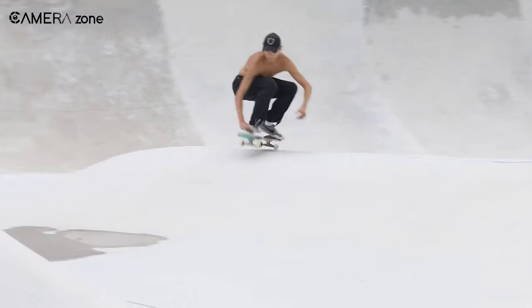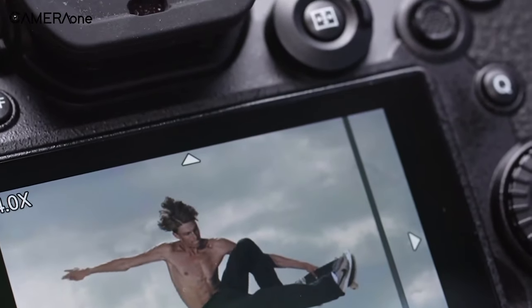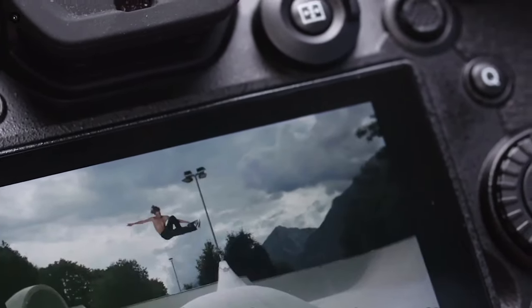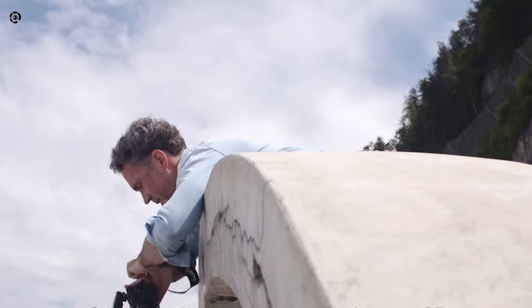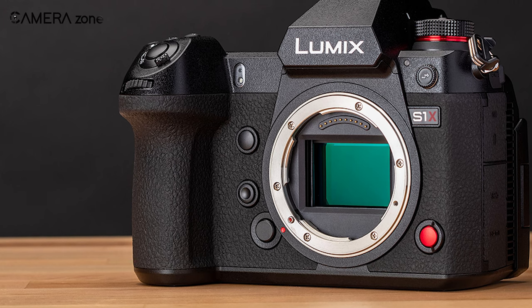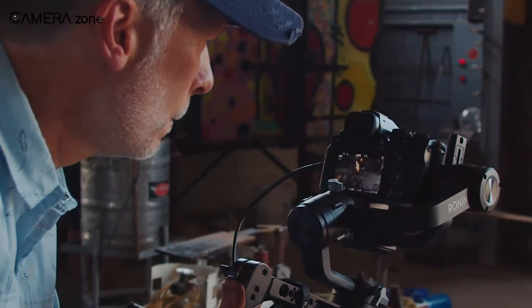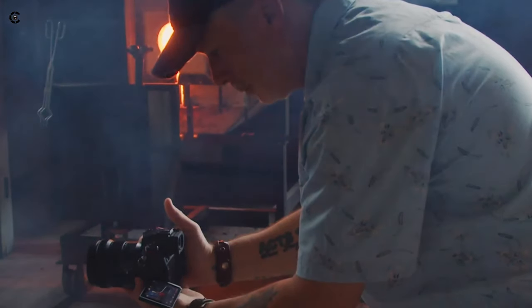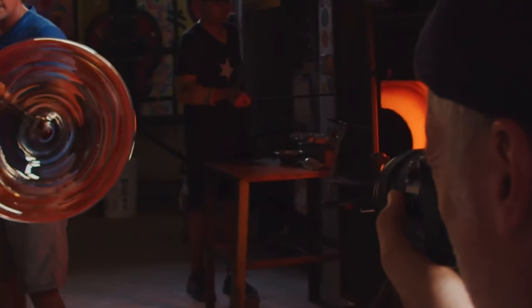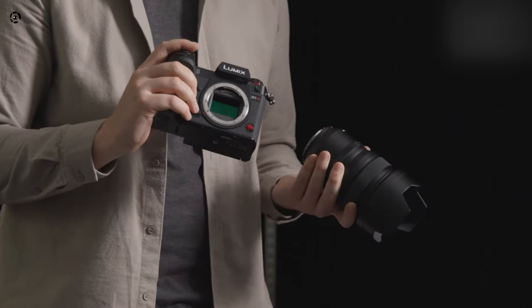With its advanced sensor, rapid shooting capabilities, and video recording prowess, it will be primed to meet the diverse demands of both photographers and filmmakers. The Lumix S1X is poised to be a game-changer, and it will be here to set new standards in the world of professional imaging. Another interesting thing: it will take photos and videos at the same time, and its body size is not much different from that of the S1H. So things are looking really promising.